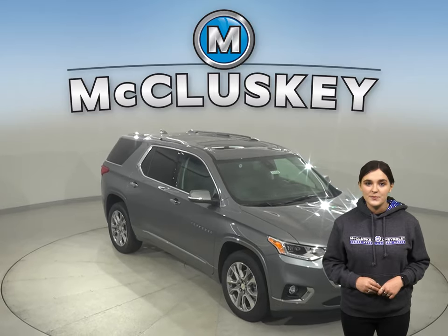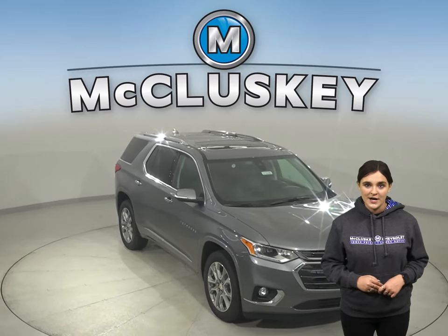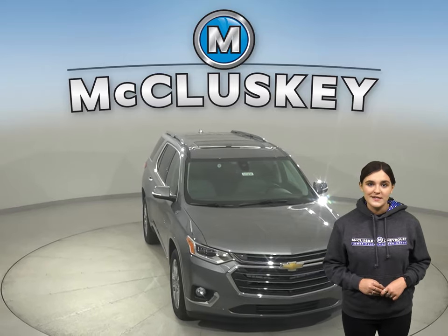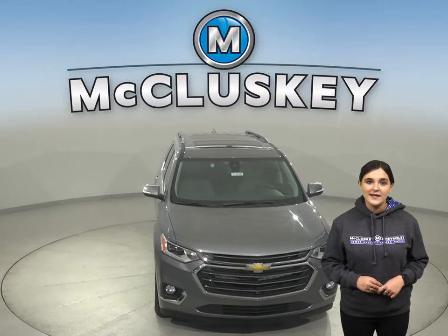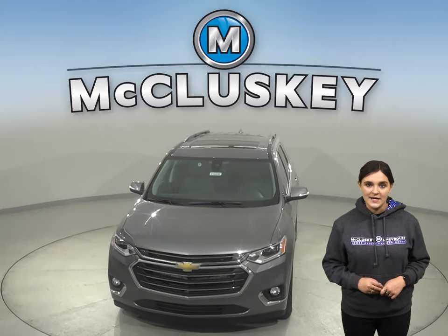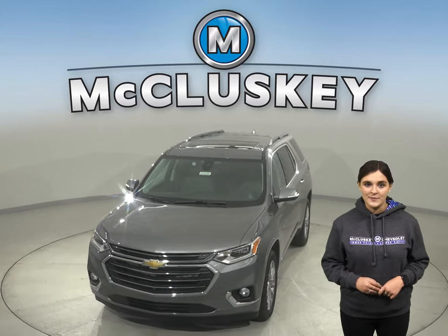Why not come take one out for a test drive yourself with our completely free 48-hour test drive? Plus, if you decide this SUV is the one for you, take it home confidently knowing that it is covered by our free lifetime mechanical warranty for unlimited miles and unlimited years.